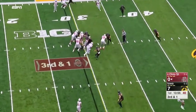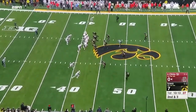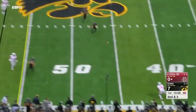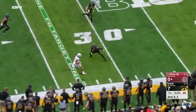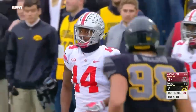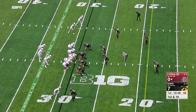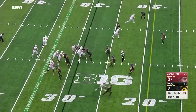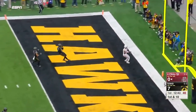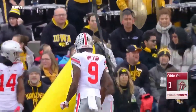On third and one, Barrett carries for the first down. On second and short, Barrett throws to a wide open KJ Hill — Hill has become the go-to guy. With Barrett having to run the ball three times in a row, on first and ten he fires to the middle of the field. Terry McLaurin is all alone in the end zone for the touchdown — making that look easy.